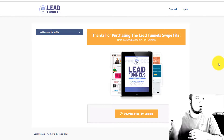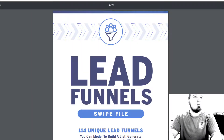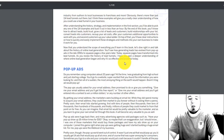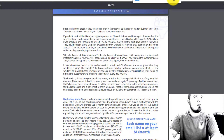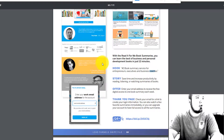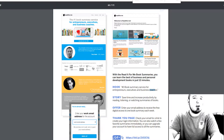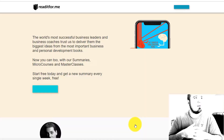Once you purchase Lead Funnels you'll get a membership area — you create an account, login, and download the PDF. It's a lot of content: 172 pages. A helpful hint — use Control+F to look up different words and find them in the PDF. So if you're a coach and want to find coaching funnels, it's going to give you the hook, story, offer, and the thank-you page for each funnel, and then you can actually go visit those funnels. Highly recommend this tool.